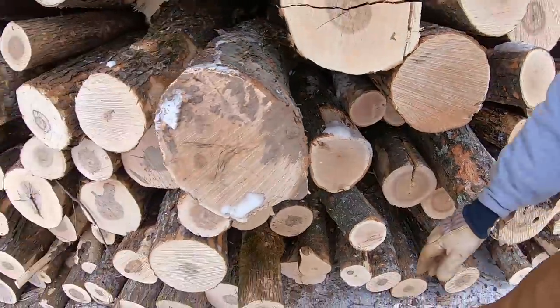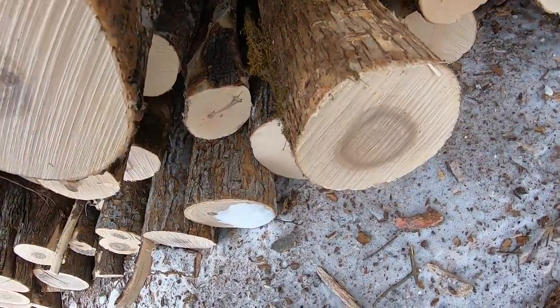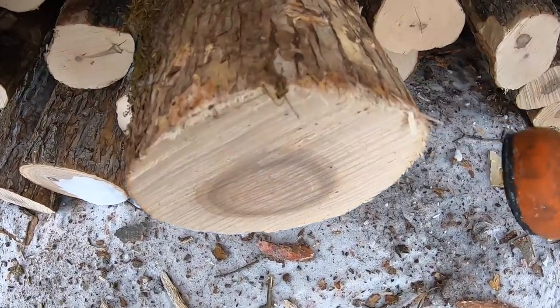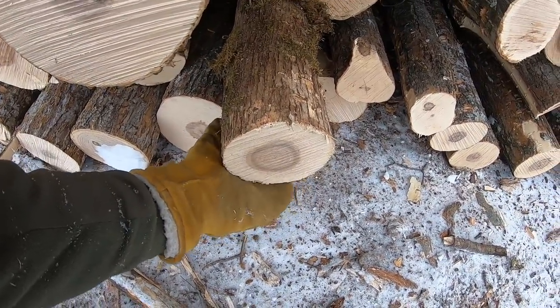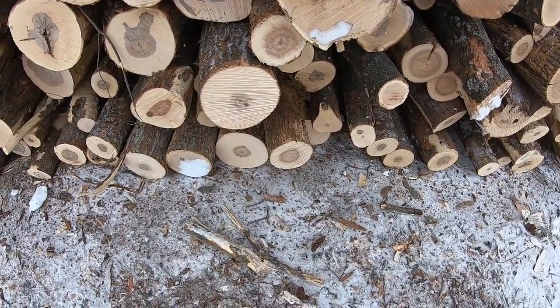Here's one a lot of people don't see — this is ironwood. Out east they call it hornbeam. That's a pretty good size. It's really good firewood — better than hard maple or oak. It doesn't get much bigger than that. I've seen them bigger but that's about the average normal size of a good one.